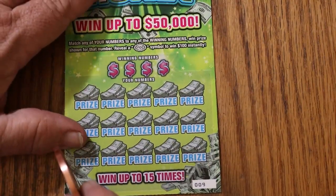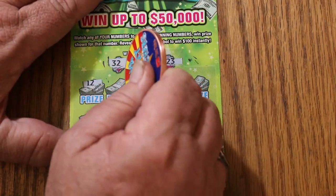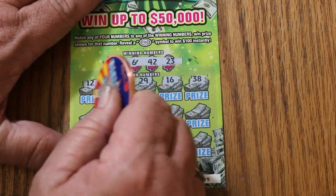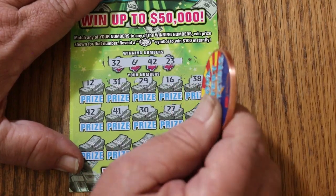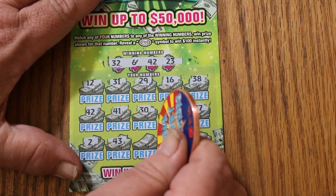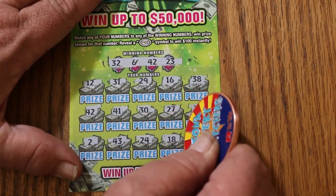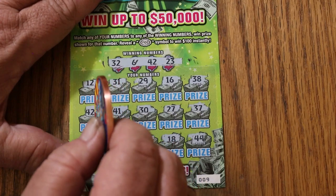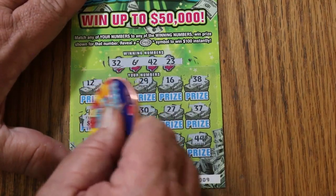Ticket number 9: 32, 6, 42, and 23. Numbers: 12, 31, 29, 16, 38 — 42, we have a match! 41, 30, 27, 37, 2, 43, 24, 18, and 44 club. So we just have the single number 42 there. That's the exact spot my claimer was at — it was number 15 and 15 for $1,000. Let's see if we can do that again. And the answer is no. All right, we're on the board.